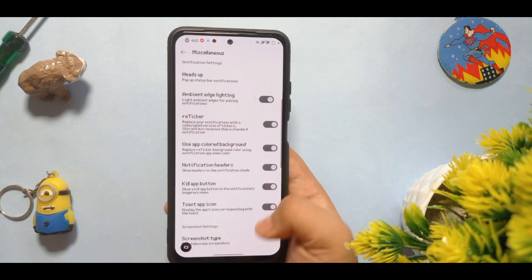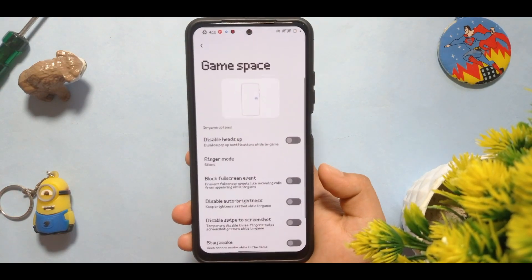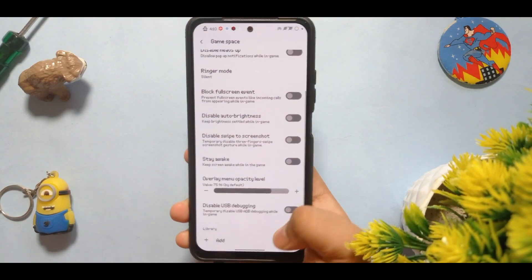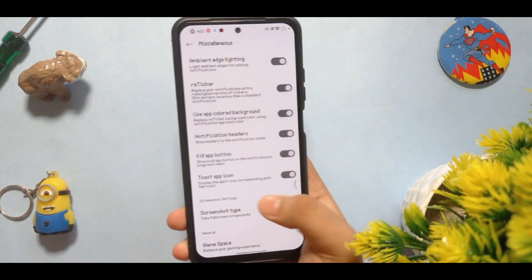The collab button is the screenshot type. The partial screenshot doesn't work, so you have to collaborate with it. You do get game space and it works fine — no issues with that. But I am not a heavy core gamer, so I can't help you out much from that perspective.